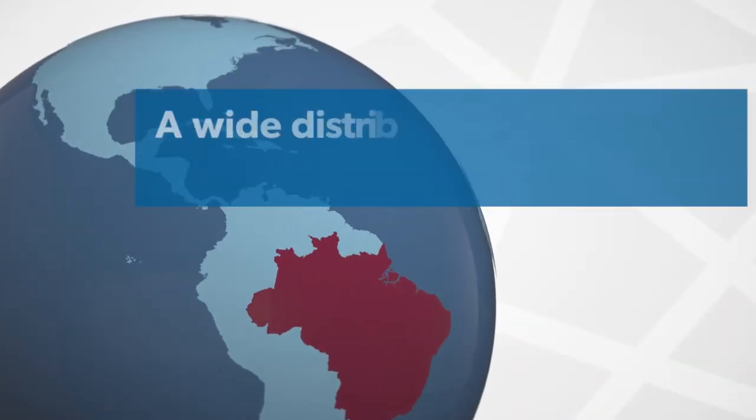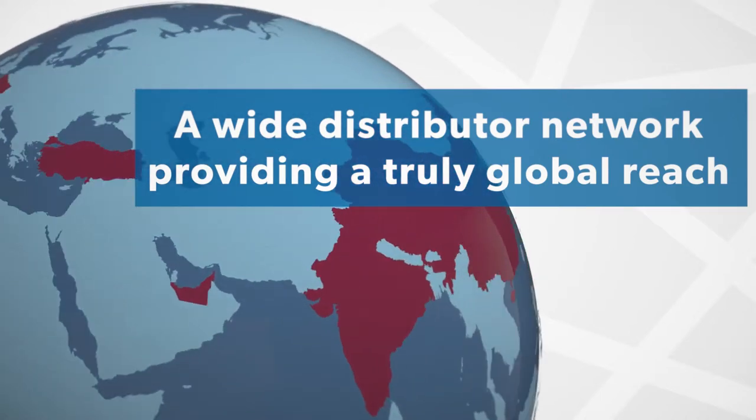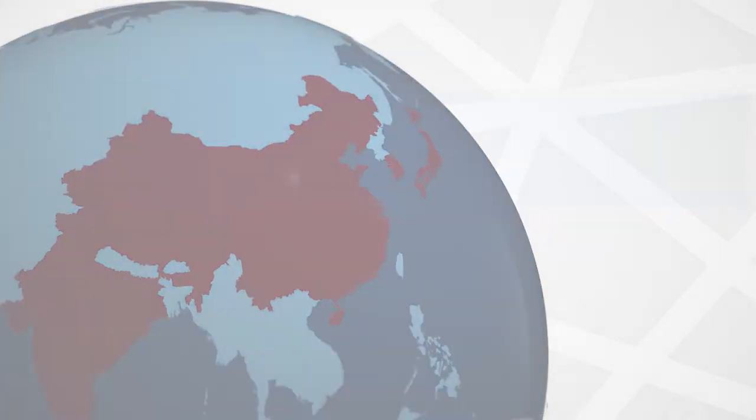Diastron instruments can be found all over the world, on six continents, in the R&D laboratories of multinational organizations, local companies, as well as universities and CROs. We also have a wide distributor network covering many countries including China, Japan, South Korea, Malaysia, India, Turkey and UAE.